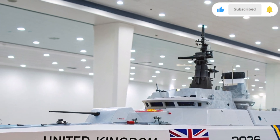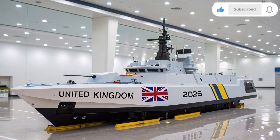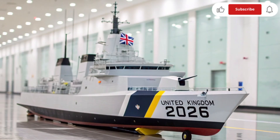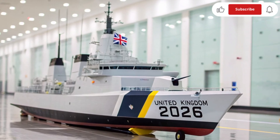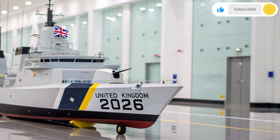The HMS Resolute 2026 represents a new era for the Royal Navy, combining next-generation stealth, advanced AI navigation, and unmatched endurance at sea. It's a vessel designed not just for defense, but for dominance.